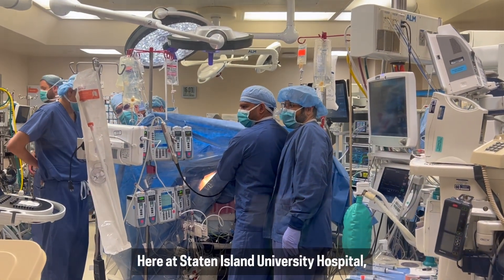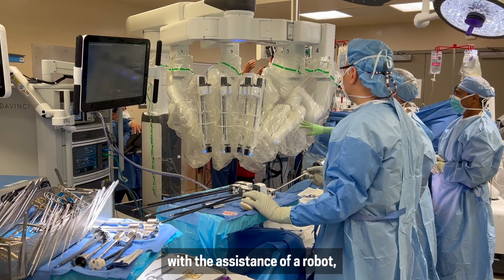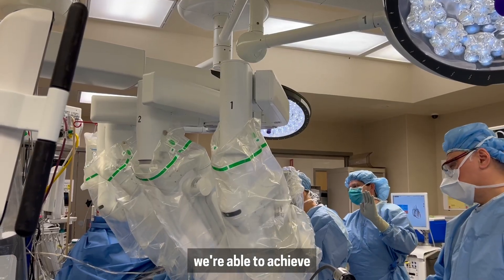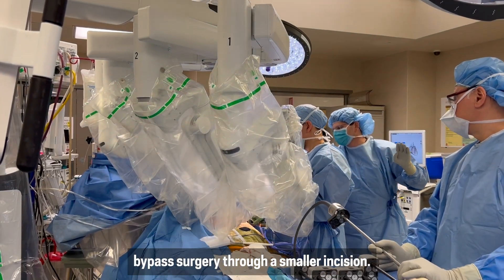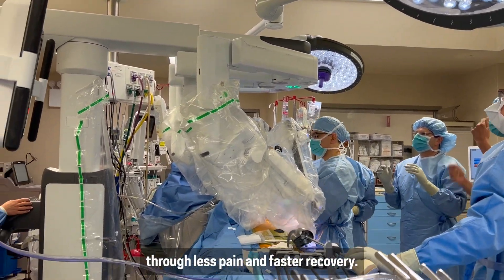Here at Staten Island University Hospital, we're very excited to begin our robotic coronary artery bypass program. When we perform coronary artery bypass surgery with the assistance of a robot, we're able to achieve bypass surgery through a smaller incision. That benefits patients through less pain and faster recovery.